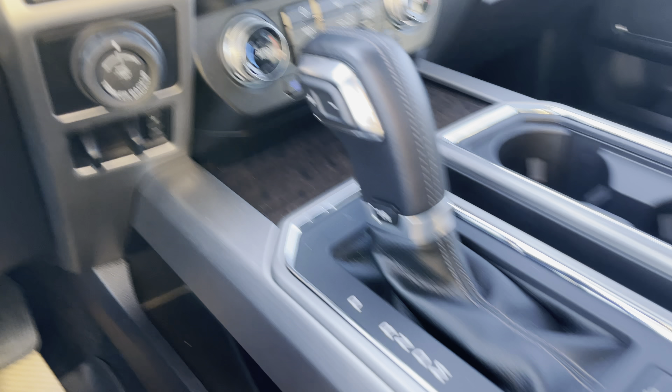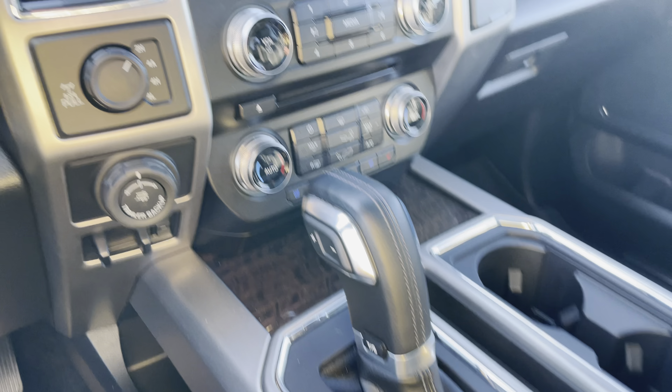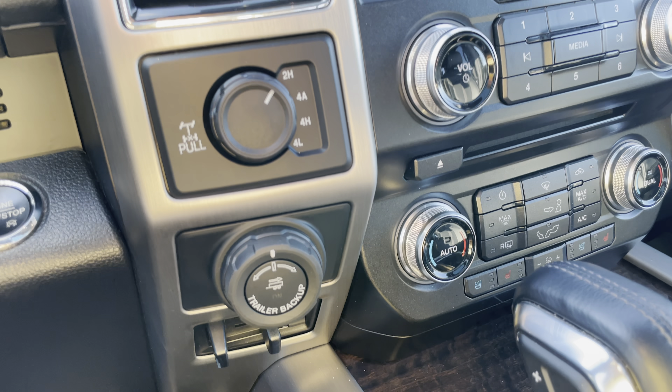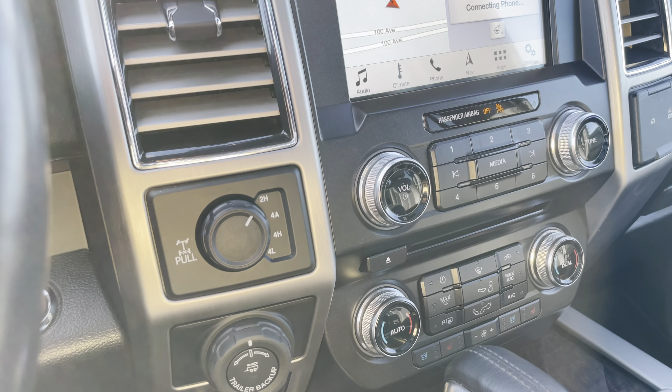Really nice center console here. This thing can park itself. It has lane keep alert, pro trailer backup assist, a trailer brake already attached, and 4x4 auto.